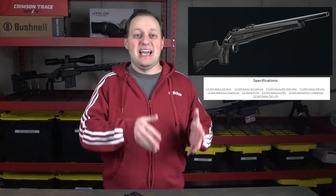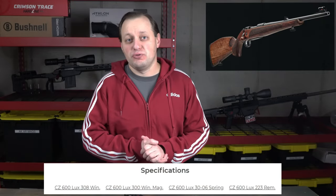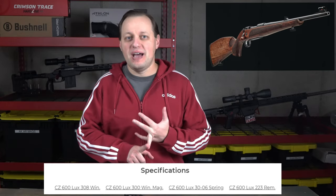What's more, as you move up in models with CZ, you actually have fewer chambering choices. The hunting-focused Luxe, for example, only comes chambered in .308 Winchester, .300 Win Mag, .30-06, and .223 Remington. Completely missing are 6mm Creedmoor, 6.5 Creedmoor, and 6.5 PRC — all accurate, kick-ass hunting cartridges.